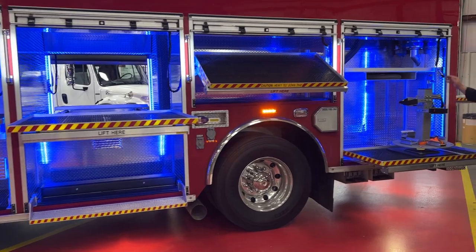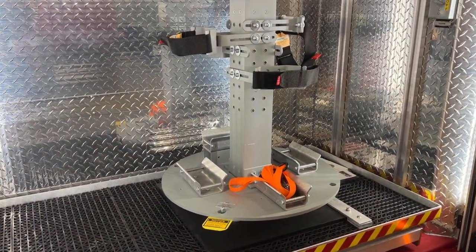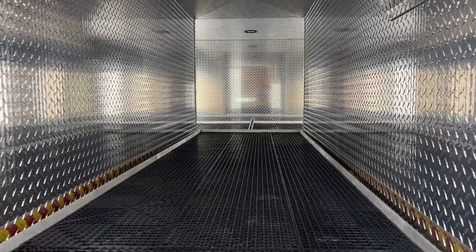Back here we have a speedy dry hopper, also a Lazy Susan tool mount on a slide-out tray. On the back, we have a big roll-out tray with up to 1,500-pound capacity.